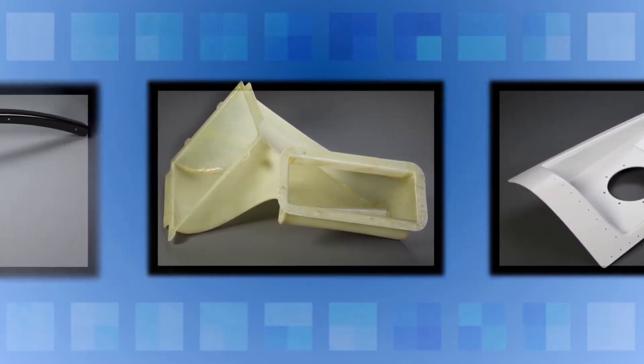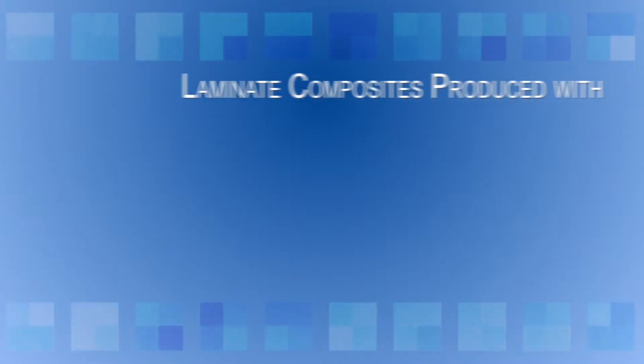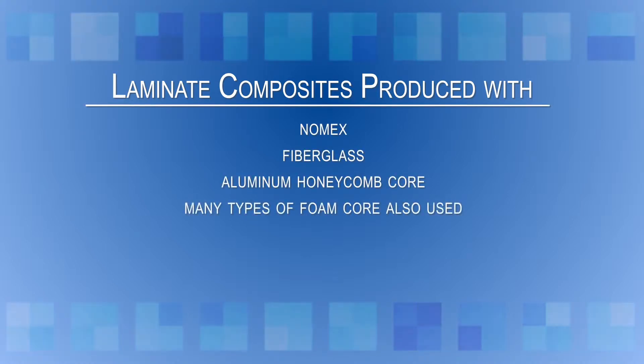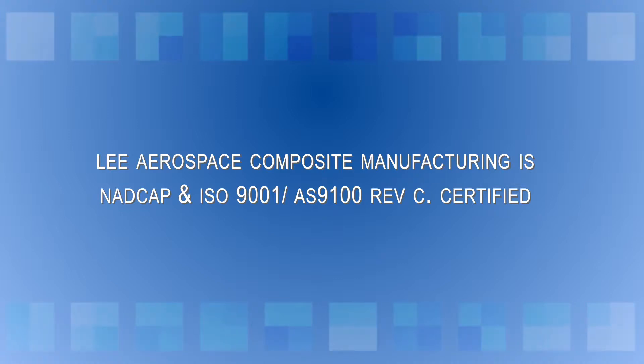Resin systems include epoxy, polyester, and phenolic. Lee Aerospace produces solid laminate composite parts and composite sandwich structures using Nomex, fiberglass, and aluminum honeycomb core as well as many types of foam core. Lee Aerospace composite manufacturing is both NADCAP and ISO 9001 AS 9001 REV-C certified.